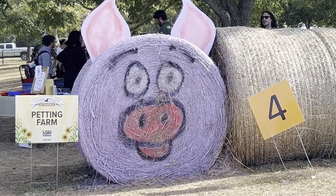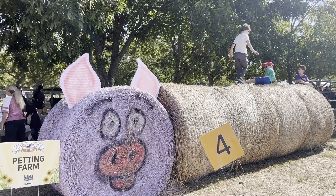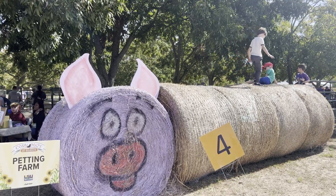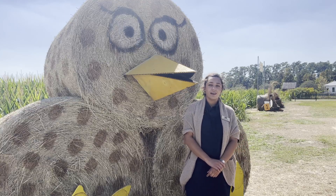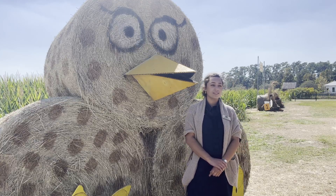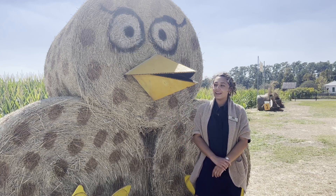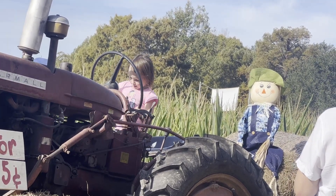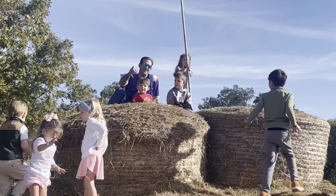Baton Rouge residents also look forward to the fun decorations. Decorated hay bales are something a lot of people look forward to every year. They have some returning styles, like the chicken, which is here nearly every year.